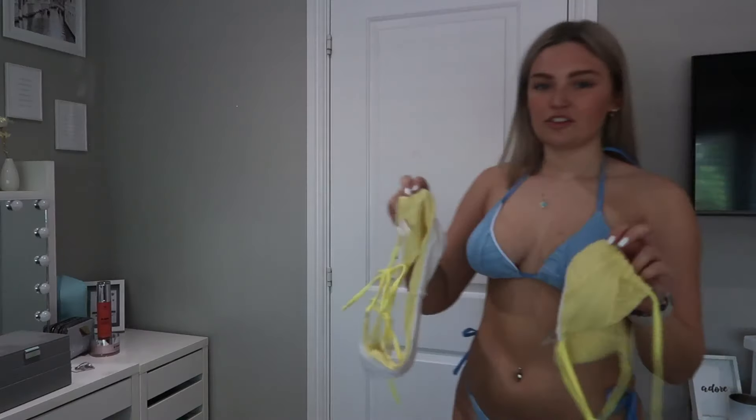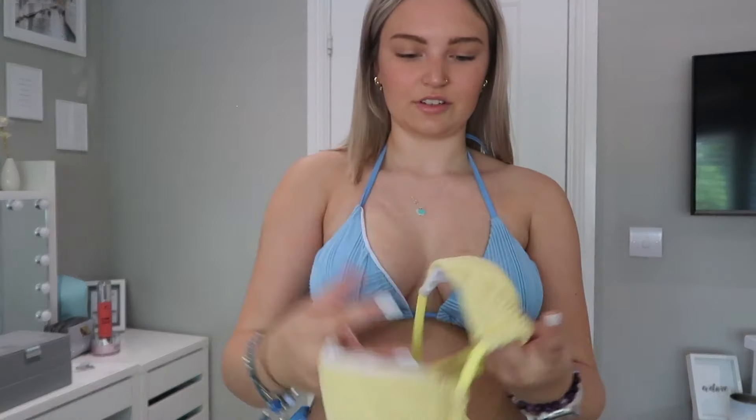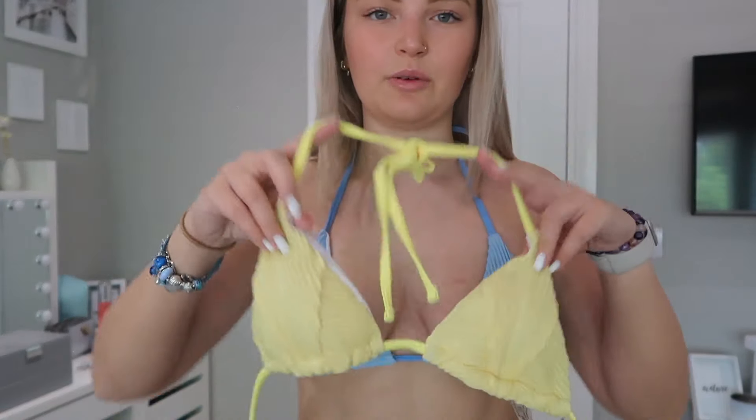I also have it in yellow, which has been in a few other videos. This is what the yellow one looks like — literally exactly the same. What I found is that the pads are slightly lighter than the straps, but I kind of like that — it's the same in the yellow one. They're just really cute. I don't know which I prefer, the yellow or the blue — I can't really decide because I have so many blue bikinis and this is the only yellow one I own.